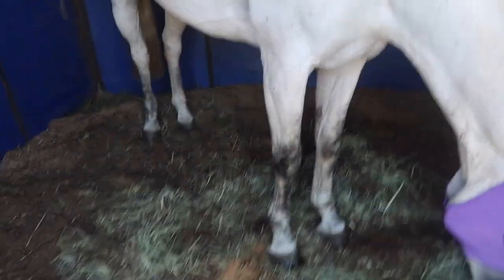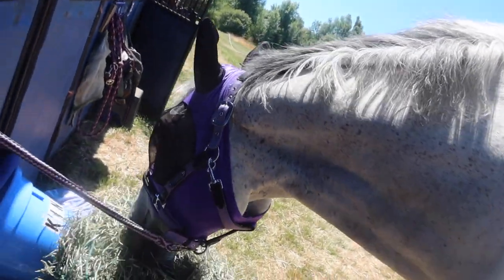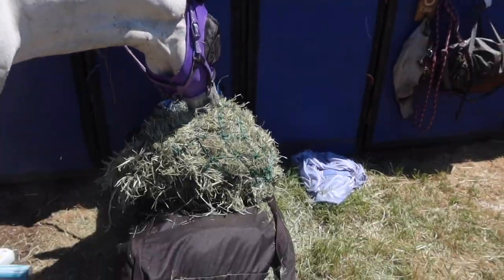King has just rolled and made a complete mess of himself, so right before — yeah, so that's what we're doing.